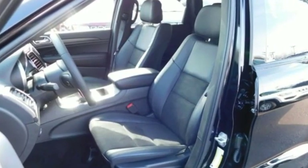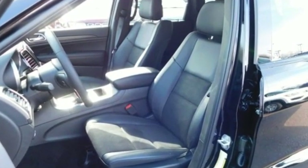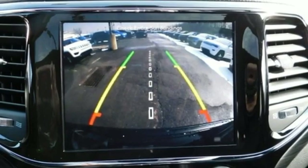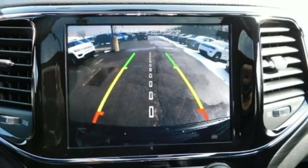Integrated navigation system with voice activation. Power heated mirrors. Heated steering wheel. Configurable instrument gauges. Doors and push button start proximity key.